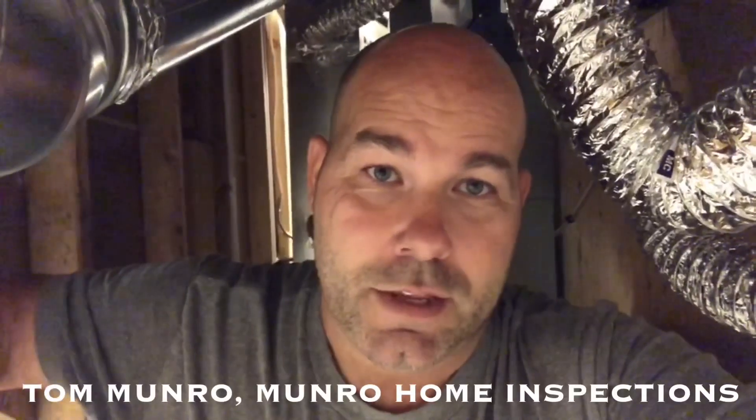If you know anyone purchasing a home in the greater Vancouver area, especially a brand new one, pass along my contact information. I'm Tom Munro of Munro Home Inspections. With MHI, it's certified.